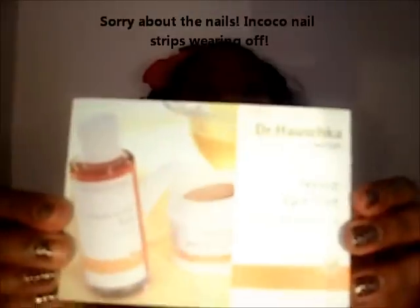Hi guys, welcome back to my channel. I just want to say thank you to all the people who have subscribed so far — I really appreciate it. This video is going to be about the Dr. Hauschka skincare line.